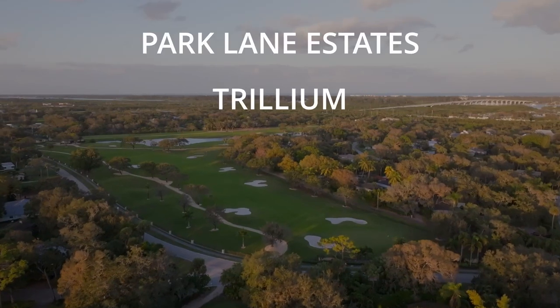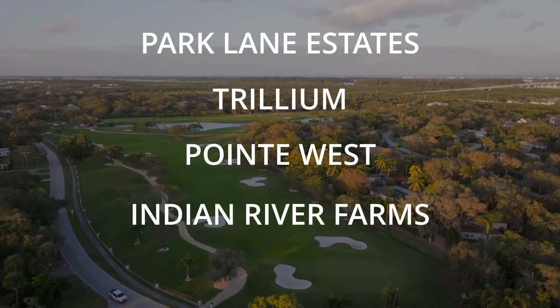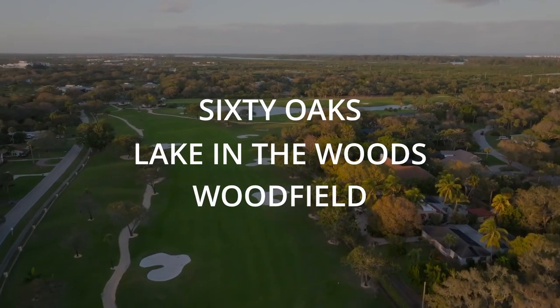Surrounding that is all residential neighborhoods in Central Vero. You're going to find a lot of HOA neighborhoods, but you will also find homes with larger lots in areas like Doctor's Row, as well as some larger homesteads with acreage. Some of the more well-known communities include Park Lane Estates, Trillium, Point West, Doctor's Row, Indian River Farms, Polo Grounds at Point West, Sixty Oaks, Lake in the Woods, and Woodfield — really too many to name them all. Central Vero also offers easier and quicker access to I-95 if you need that.